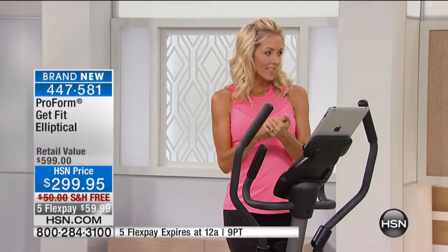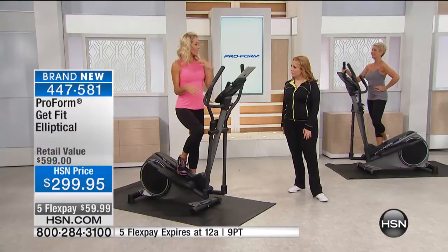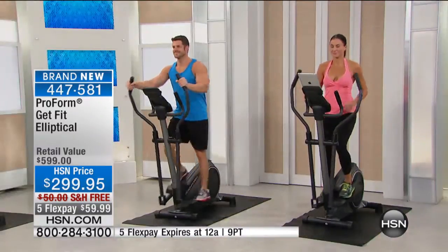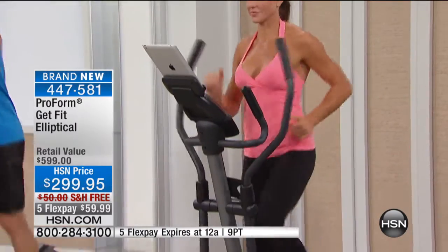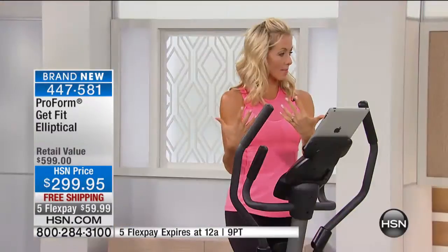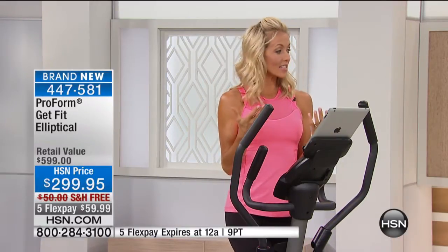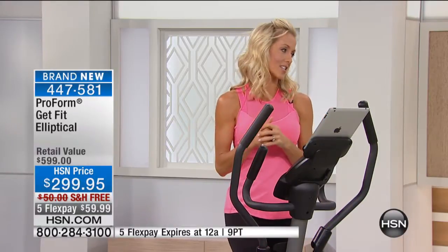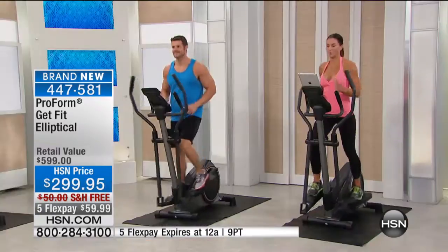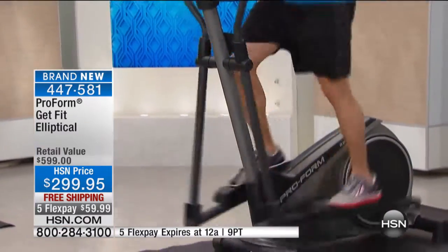We all have competing priorities — kids, chores, making dinner, work — and fitness tends to get put at the bottom of the list if we don't see it. First thing in the morning, have your tennis shoes and workout clothes on a chair in your bedroom. Even if you're not putting them on, you're seeing them — setting up little daily reminders around your house. Once you get going and start to see results, that's the motivation to keep going. This will be like a personal trainer living in your house saying, 'You can do this.'